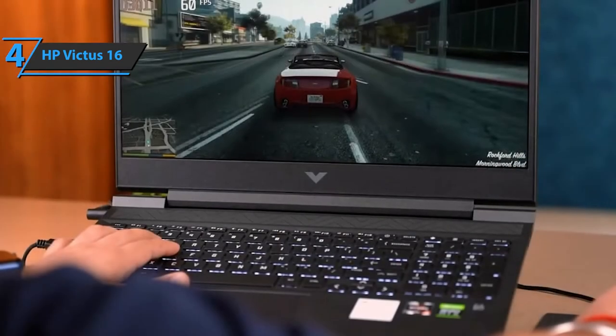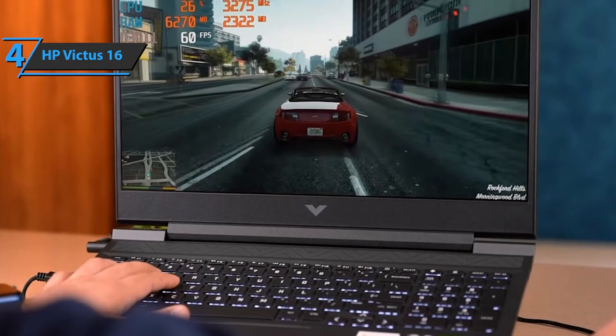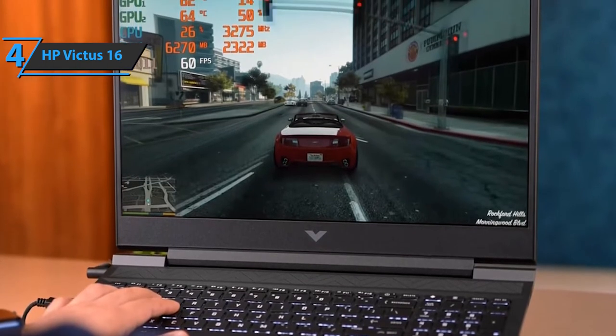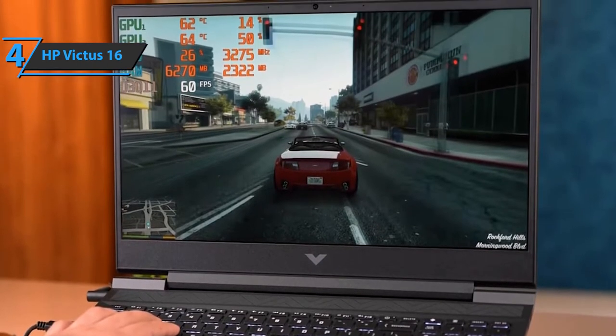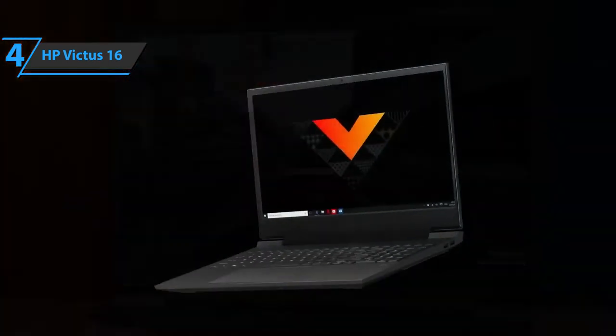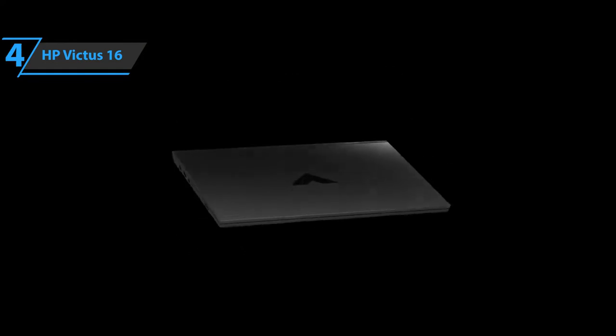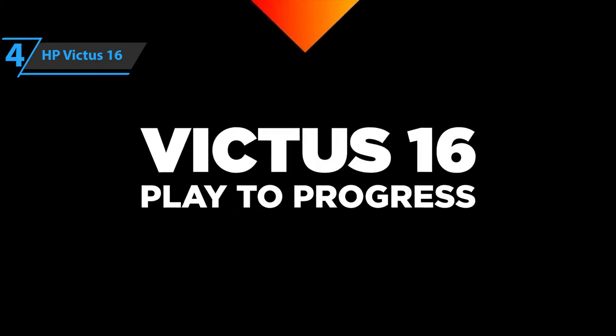Additionally, you'll experience hassle-free connectivity with Bluetooth 5.2 as well as Wi-Fi 6. And finally, the HP Victus 16 comes with the Omen Gaming Hub feature, which will allow you to control every detail of the game and device, be it software enhancements, lighting options, or something else. For the listed price, you can't beat this one.